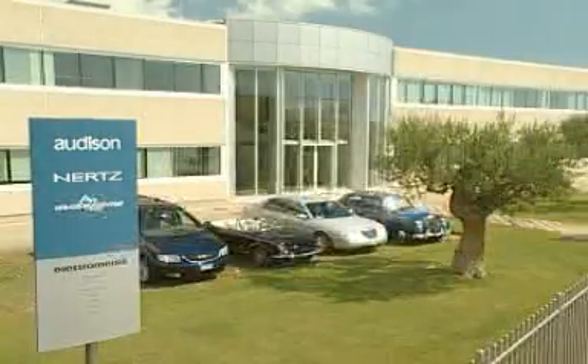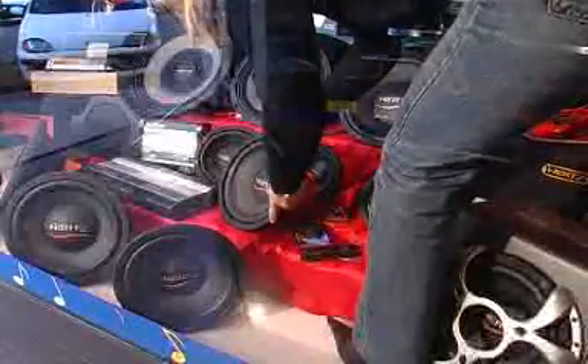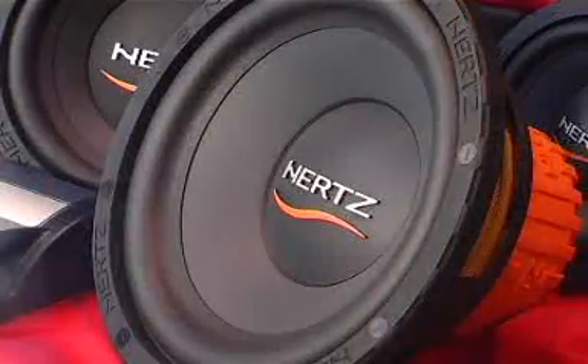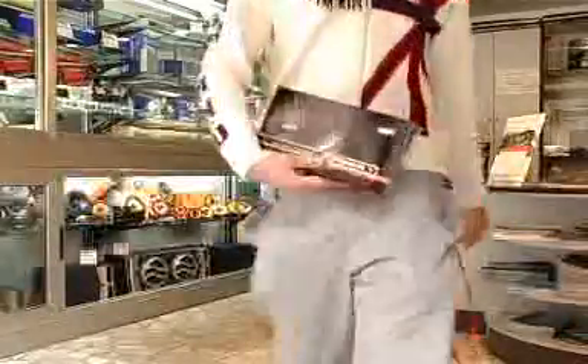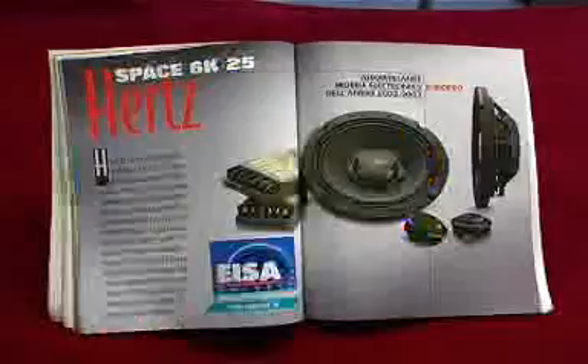In 1998, Electromedia gave a voice to their prestigious Audison amplifiers through the Hertz loudspeaker line. As proved by the various awards presented by the specialized press and by their fans' enthusiasm, in only a few years Hertz rose to be considered a reference in the international speaker marketplace, and new standards were set in mobile sound reproduction.